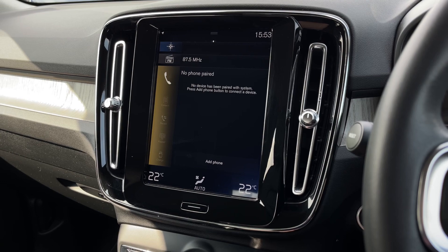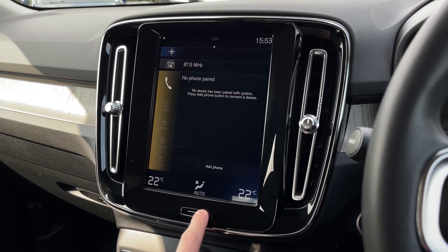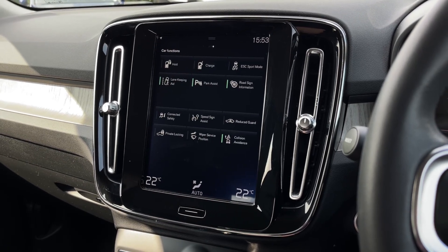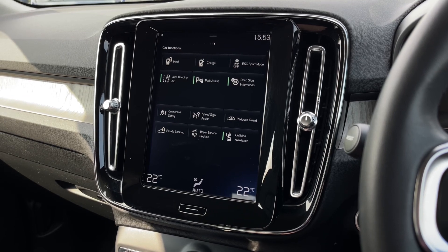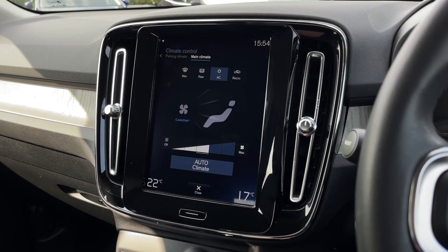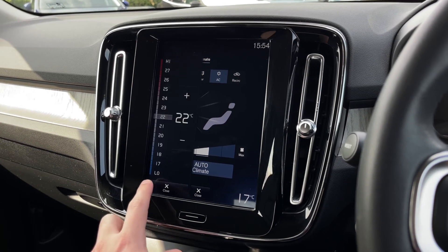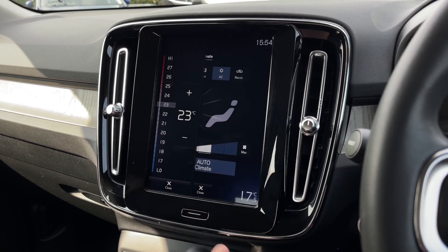There are more apps available on this page as well which you can explore for yourself. Just below this you'll find the phone connectivity so you can connect to the system for Bluetooth calling on the go, making calls nice, easy, safe, and legal. You've also got plenty more options including all the safety systems and everything that you can customise yourself. The climate controls are also on the screen with the dual-zone system, allowing individual temperatures on each side of the vehicle with a nice clear, easy-to-use interface.